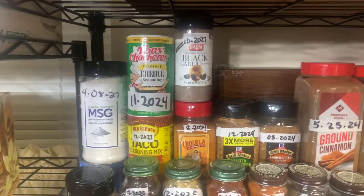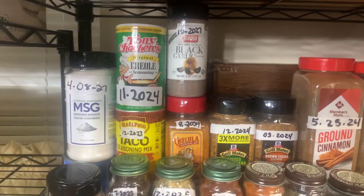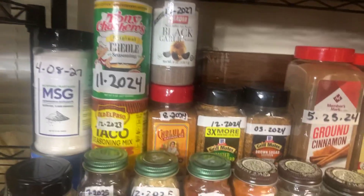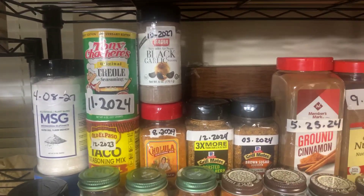I got all those spices for free because I used to do product reviews. When they had to be replaced, I didn't want to pay for them, so I tried that theory about using spices past their date. But now I have to pay for them myself, so I don't try it anymore.